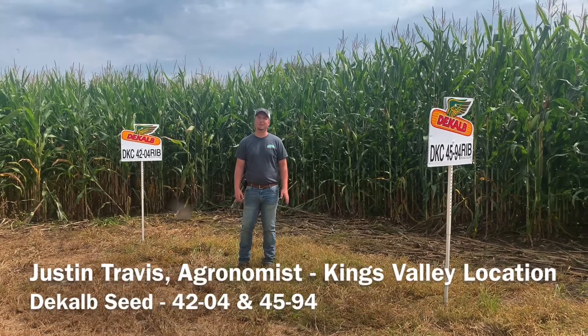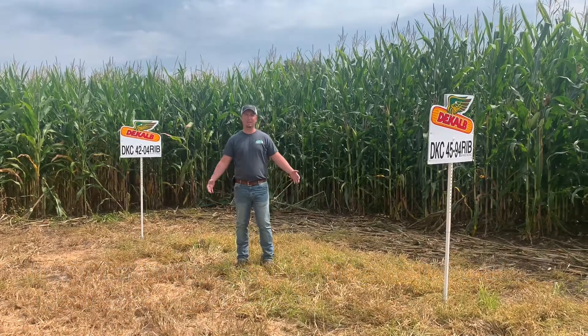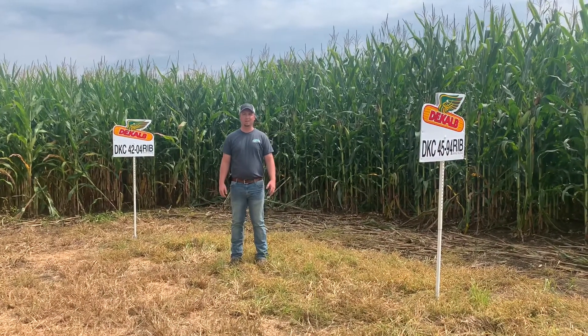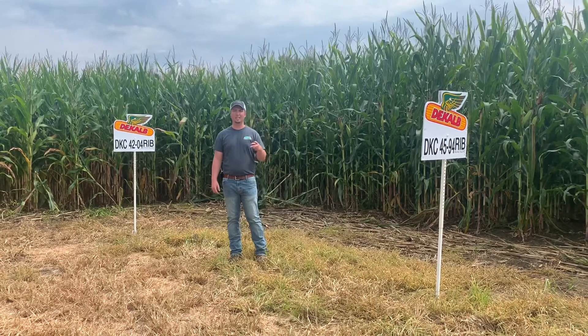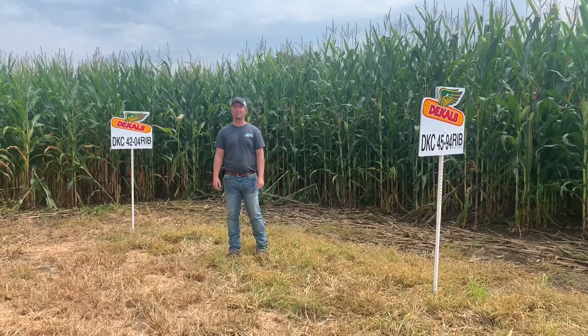Hey guys, Justin Travis, agronomist with Countryside Co-op out of our Kings Valley location. Today I'm here at my corn grain plot between Augusta and Fall Creek, Wisconsin. Just wanted to talk to you guys about a couple different varieties. We're standing here in the DeKalb portion of the plot, and two varieties I wanted to hit on are 4204 and 4594 from DeKalb.